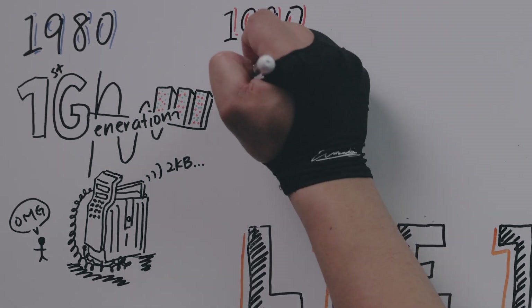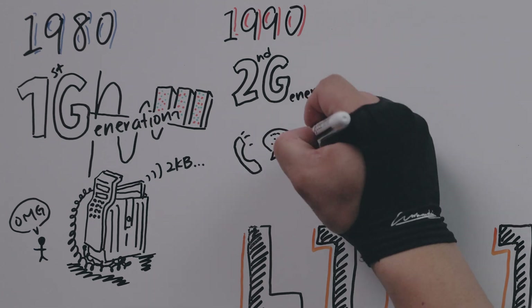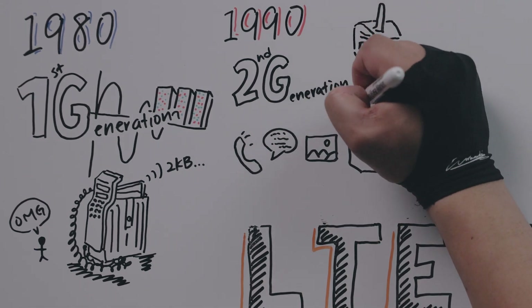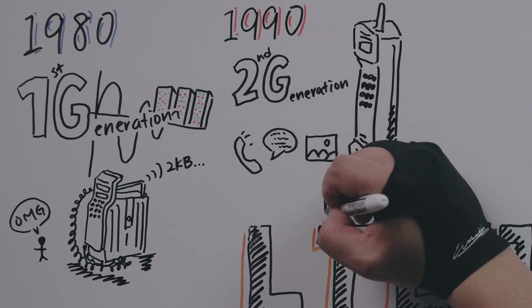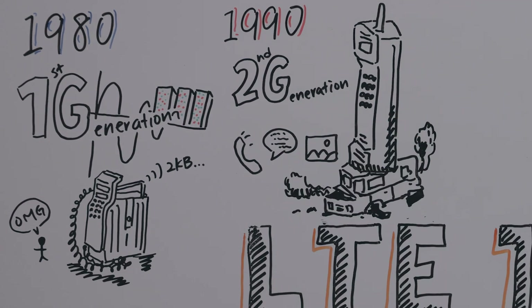Then in the 1990s, you see the second generation of wireless mobile technology come about — what we call 2G. Back in 1990, you see this move from analog to digital technology. You can do talk, text, and pictures. These were the brick phones, the big ones you could run over with a car and they wouldn't be damaged. They became quite popular.